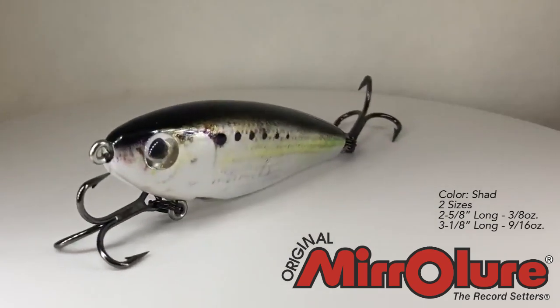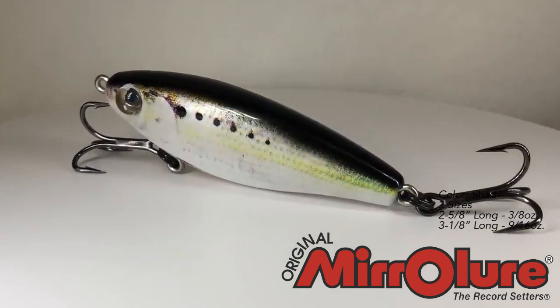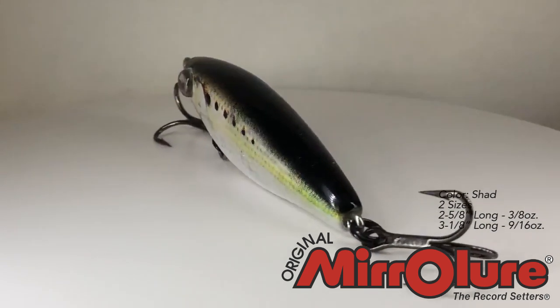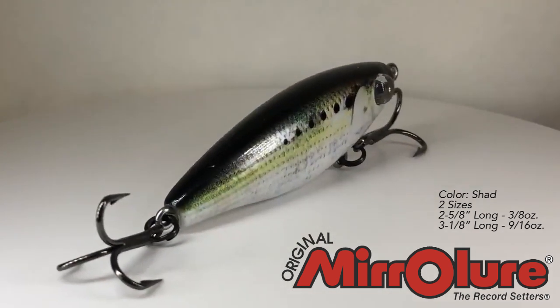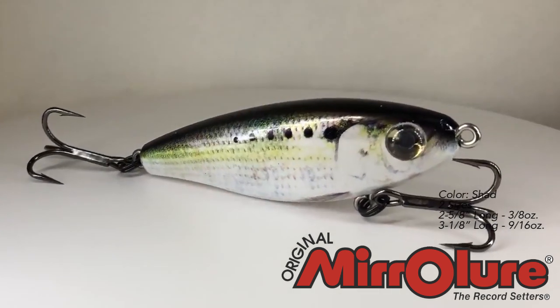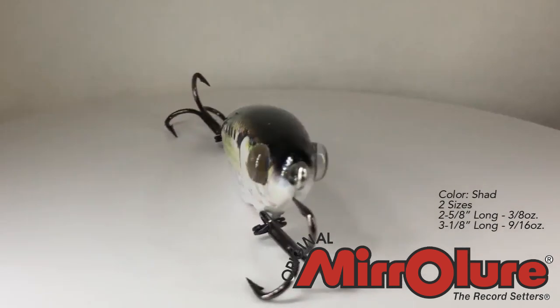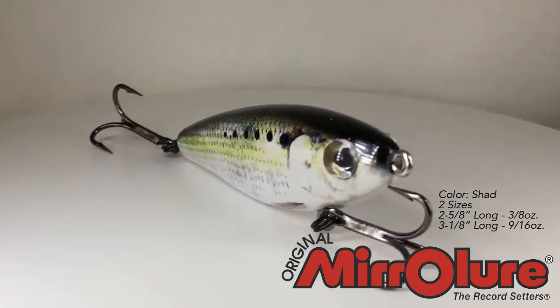Hey guys, welcome back to the channel, welcome back to the vlog. If you're new, please subscribe. We want to introduce you to the new Mirrodine Skin Series brought to you by Miralur. They are suspending twitch bait that matches the hatch. The popular Mirrodine and the Mirrodine XL are now available in pilchard, pinfish, and shad profiles.